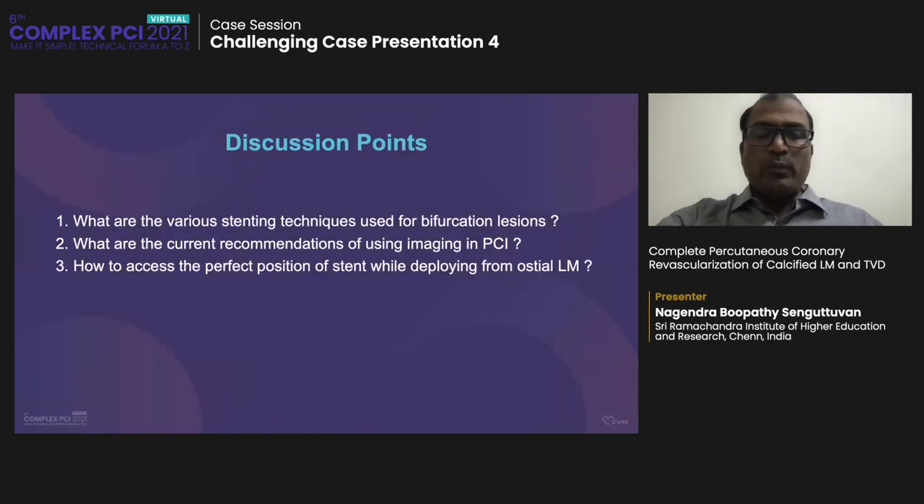Discussion points: what are the various techniques that could be used in bifurcation lesions, what are the current recommendations for imaging in PCI, and how to assess the perfect positioning of a stent while deploying the left main ostial stent. I would appreciate if the panelists discuss these points, as well as what initial vessel they would have attempted to revascularize. Going with RCA was my strategy — perhaps the panelists have a different opinion. Complete revascularization can be done in stable ACS cases. Never miss the left main ostial stent. Ensure multiple angles. Cutting balloon should be used for fibrotic and at least moderately calcified lesions.